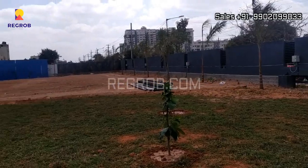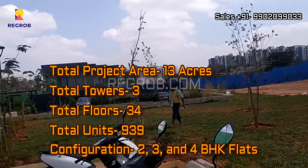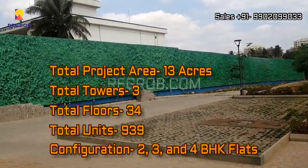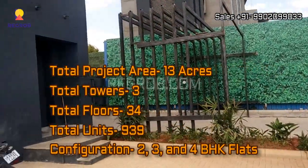Here you can take the view of the project site. This project is spread across 13 acres of land and consists of 3 towers with 34 floors each, comprising a total of 939 residential units. It offers 2, 3, and 4 BHK flats for residents.